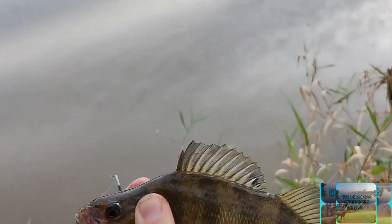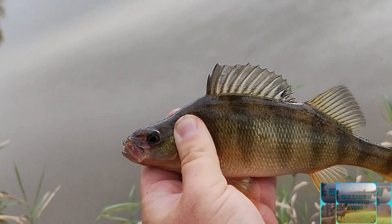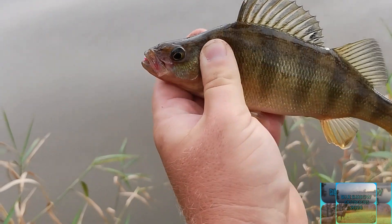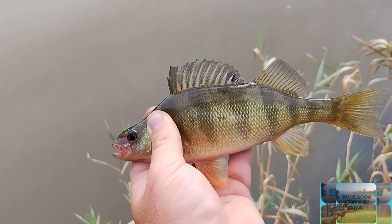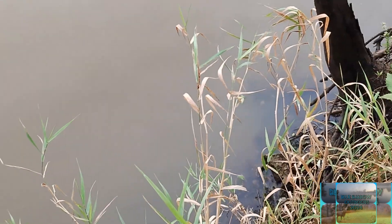Perch are showing up with that fall bite — cooler weather is showing up. It's been low 70s, high 60s this week, starting to slowly cool down a little bit. And there's another eater — barely. This perch, it's not big enough, it's right under what I want, so going back.